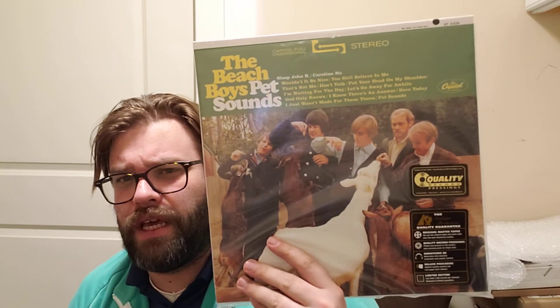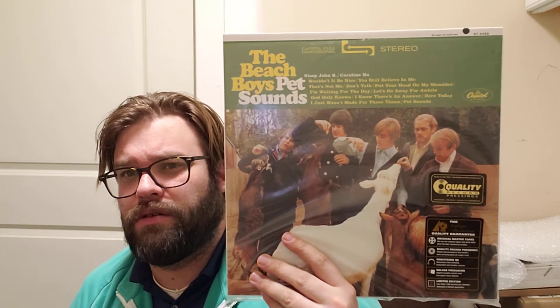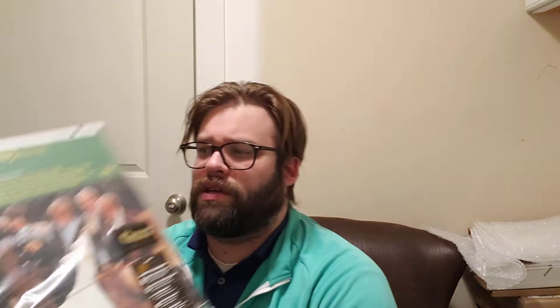This is a recent pickup that I don't think I've shown on my channel before — the Beach Boys, the Analog Productions 45 RPM pressing in stereo of Pet Sounds. Right there on the front cover you can see what looks like goats. They've got those weird eyes that look like pennies with cutouts.